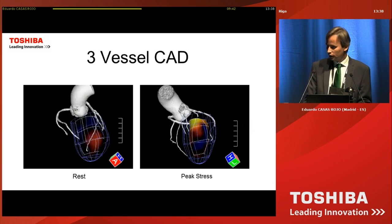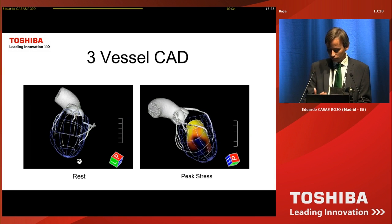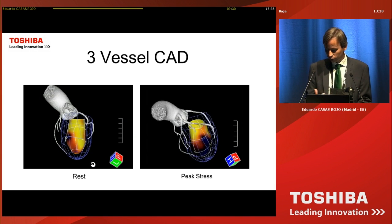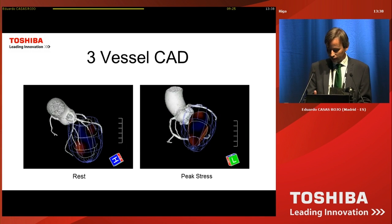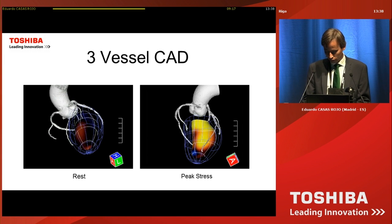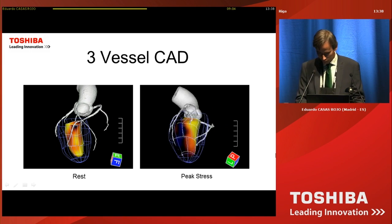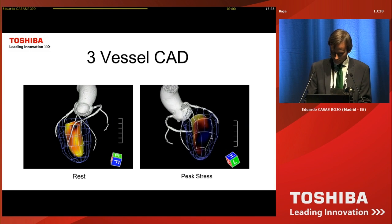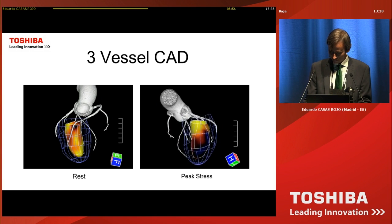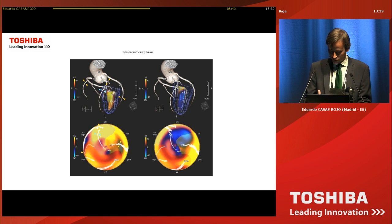It's also interesting that we can compare two studies performed with this system. This is useful for watching the evolution of one patient, but it's especially interesting for performing stress echo hybrid views. The coronary CT dataset is the same, but we have two separate datasets: one from the rest study, where you can see normal colors and normal contractility on the left, and on the right the peak stress echo showing hypokinesia on the anterolateral wall. It's very easy to see the difference between both studies.